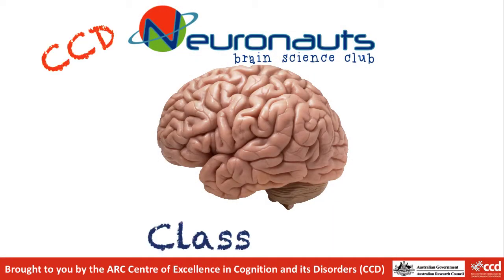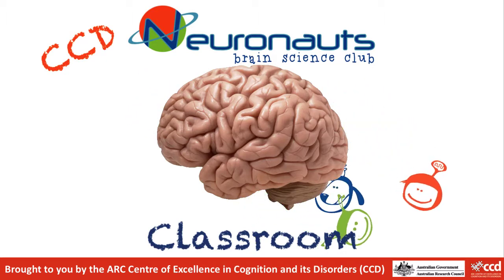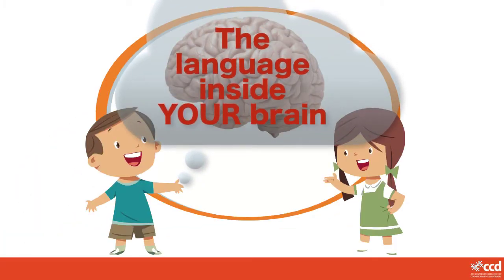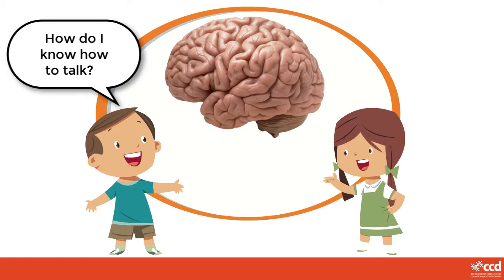Welcome to the Neuronauts Classroom. In today's video we are going to explore how your brain knows how to talk — the language inside your brain. Today we're going to find out how clever your brains are. There are lots of things our brains know how to do for us, and some of them are things we don't even know we know. This boy is asking: how do I know how to talk? What do you think our brains need to know for us to be able to talk?